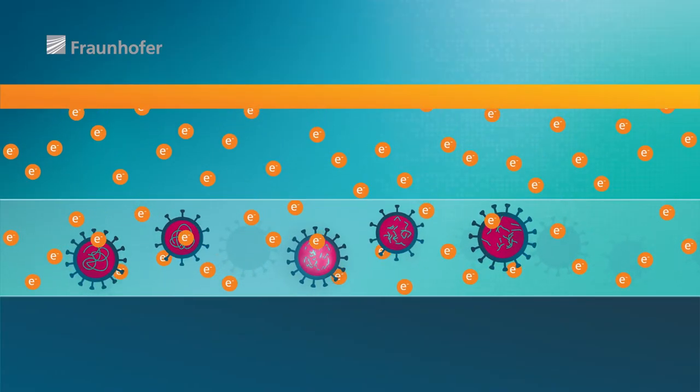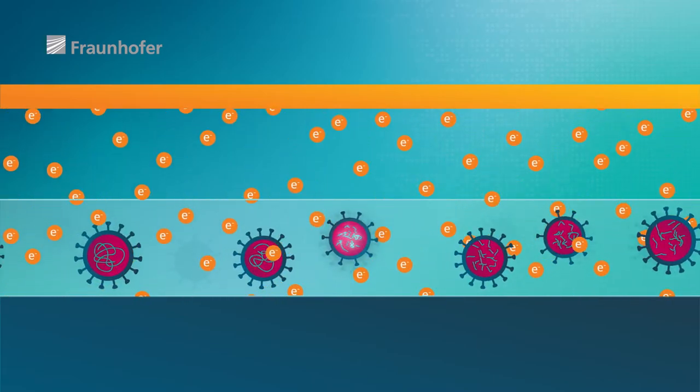The challenge is that electrons have a limited penetration depth — a few tenths of a millimeter. This means we also have to make our virus suspension thin.